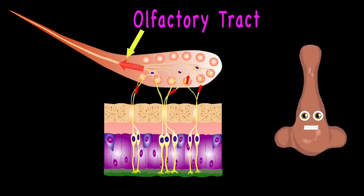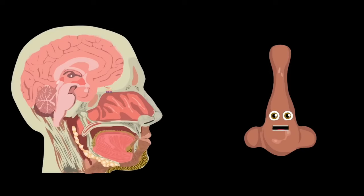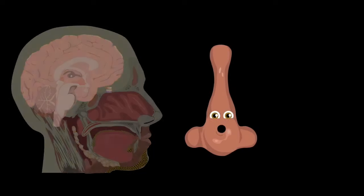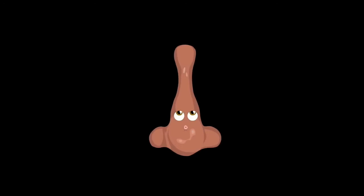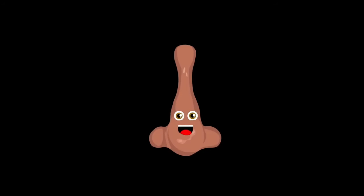That's where they bind to the olfactory receptor cells — then the signal is made and sent through the olfactory tract. Your brain receives the info, deciphers the signals, and tells your body whether it is good or whether it should go. Can you smell what's in the air? That's the smell of knowledge.